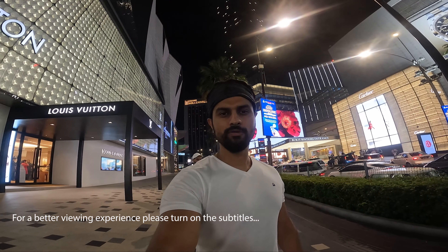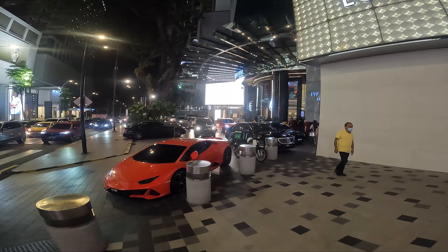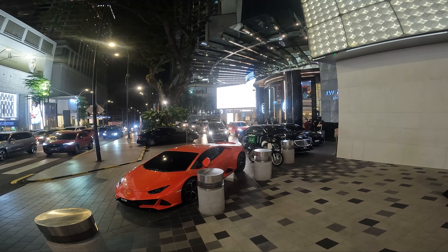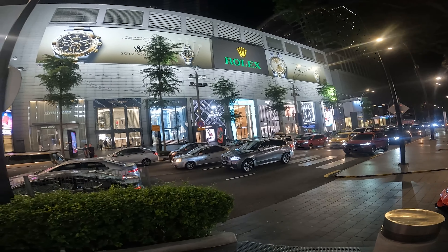Guys, just over here is Bukit Bintang. I'll show you around. You can see multiple brands from the front.